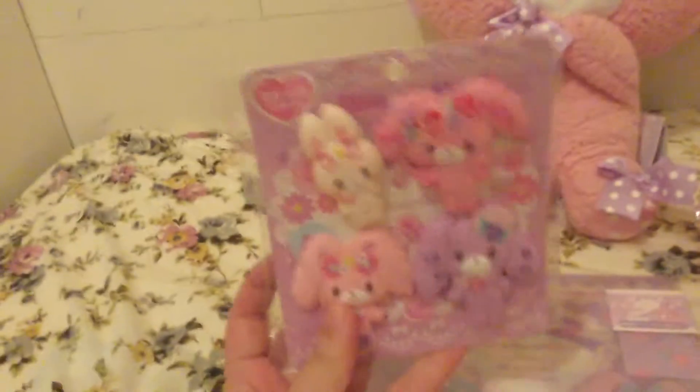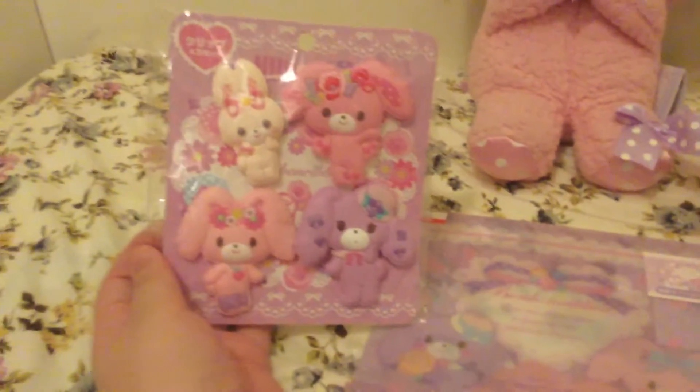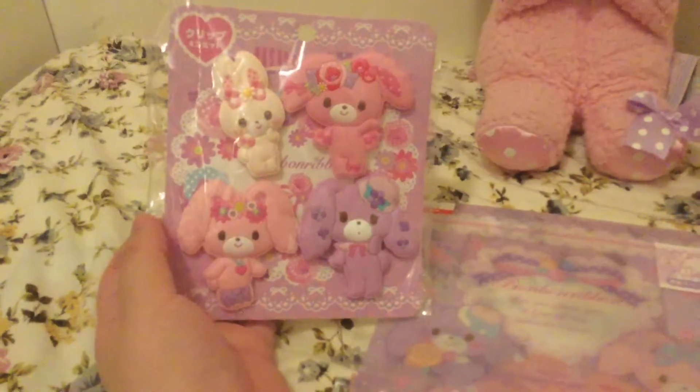And these are clips. You can clip onto things. They have all four Bonbon Ribbon characters. They are also cute.